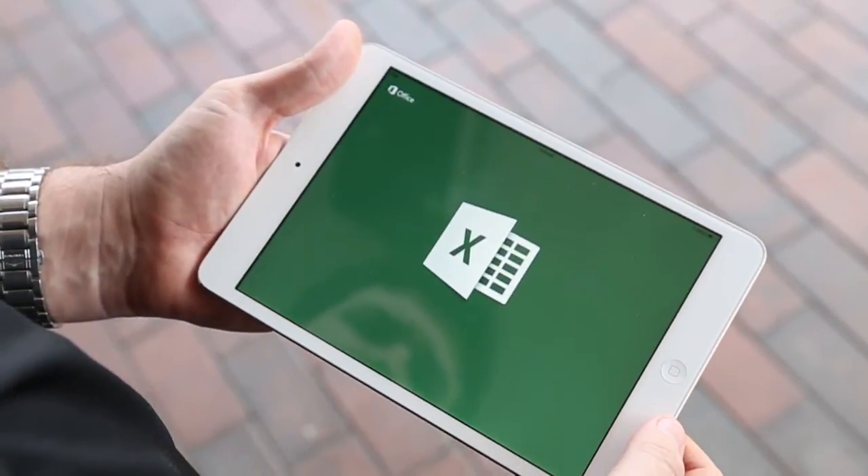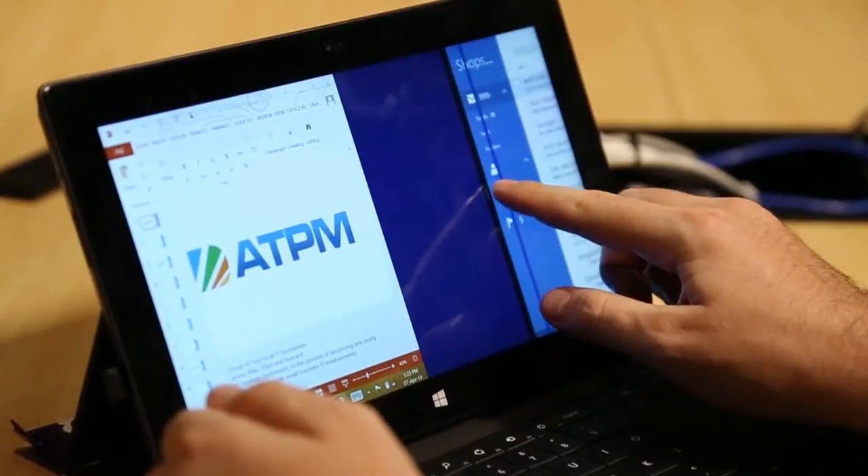ATPM employees don't just stick to one computer. They use a smartphone, a tablet, a laptop, and a PC. Office 365 ensures that they're able to have the same Office experience on all of those devices.